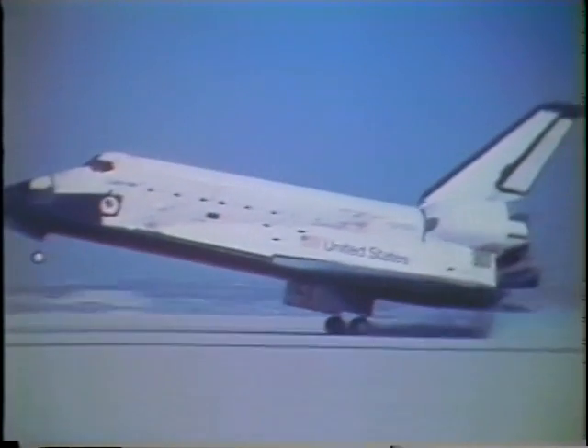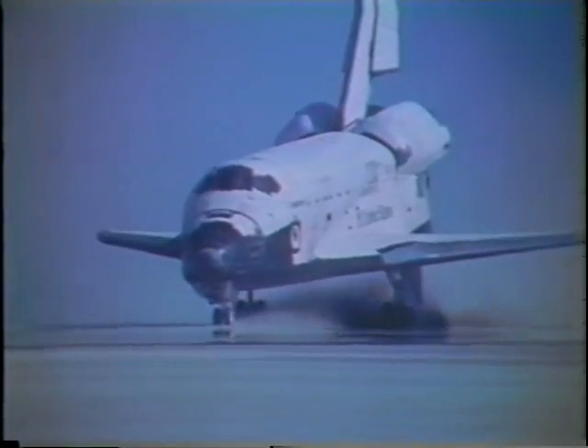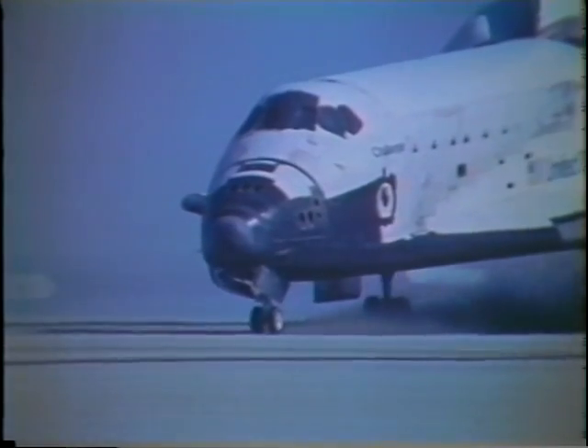We rolled for a while, got the speed brakes to come out and start the derotation down, and got on the brakes after derotation in accordance with our test plan, and brought it to a stop. For test pilots, it does make a lot of difference where you land, but it's where you stop it — and we stopped it right on center line, and we made darn sure we got it stopped right on center line.